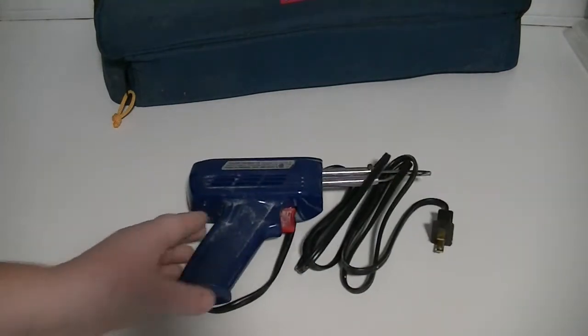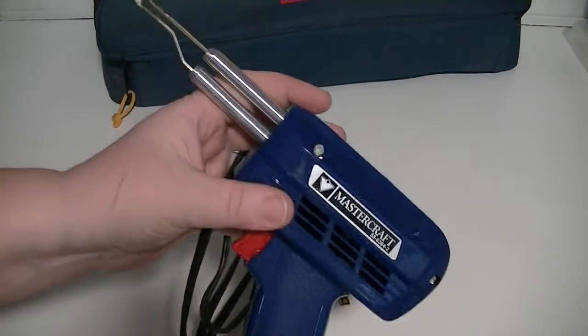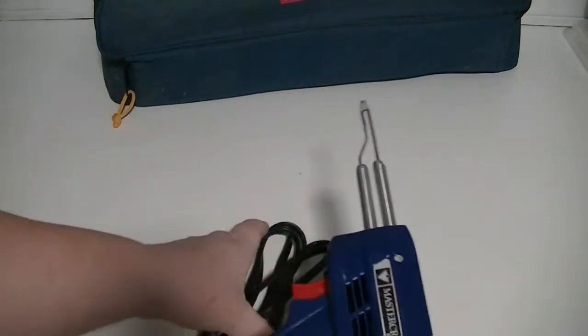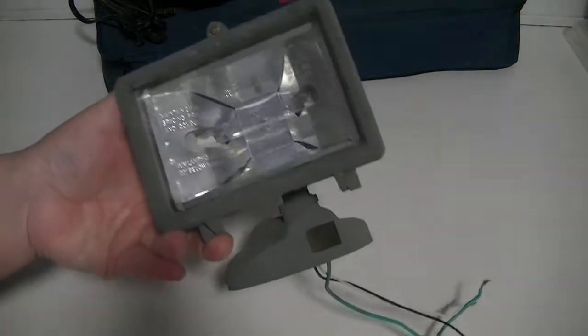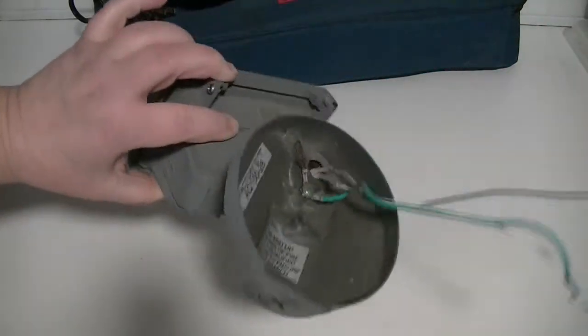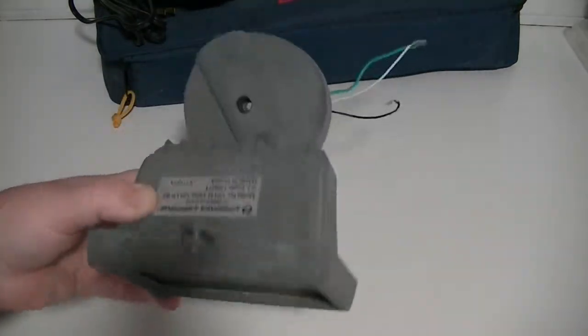Next we have a soldering gun that apparently the boyfriend said he's never once used — not once. So why are we keeping it? That's three. We have this light of some kind — stuff came out of the shed. You can just imagine; every spring we clean the shed anyway, but he went in there a little early and did some stuff. So this is number four.